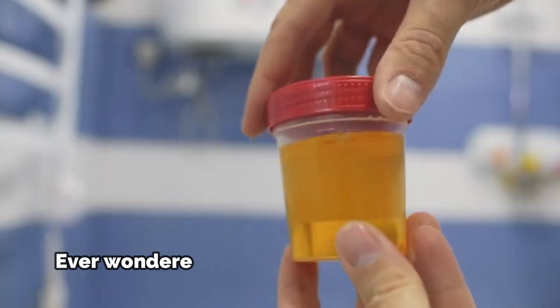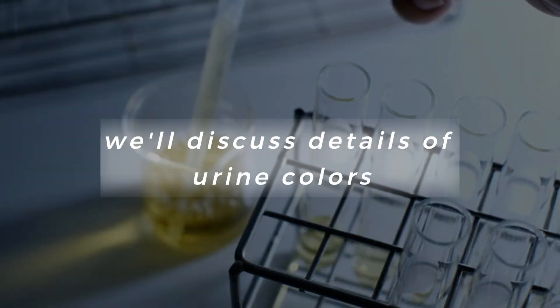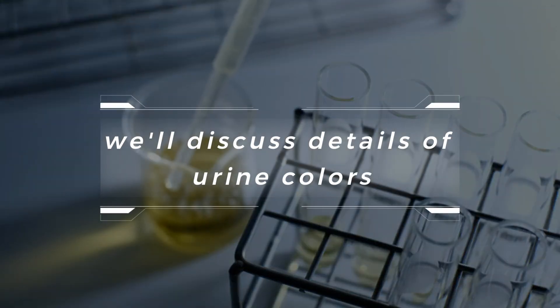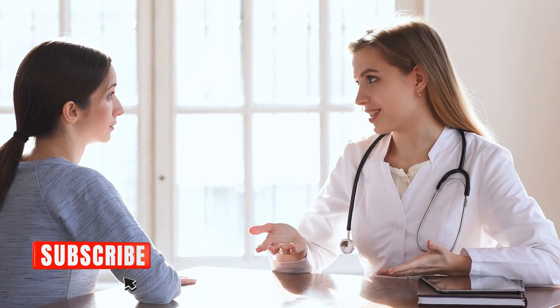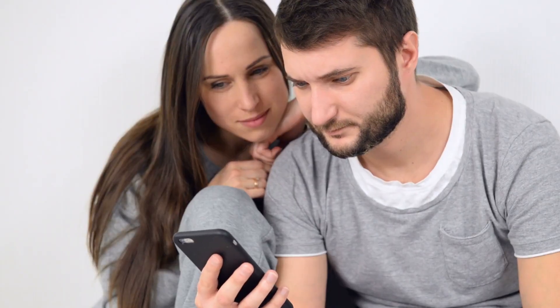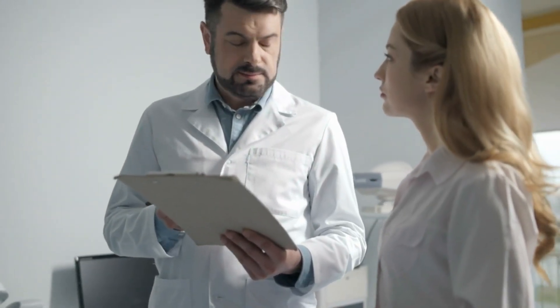Welcome viewers! Ever wondered what the color of your urine reveals about your health? Today, we'll discuss details of urine colors and their implications on your well-being. Before we begin, make sure to hit that subscribe button to stay informed about crucial health insights. Join us on this informative journey as we explore the secrets your urine holds and gain valuable insights into your overall health. Let's get started.